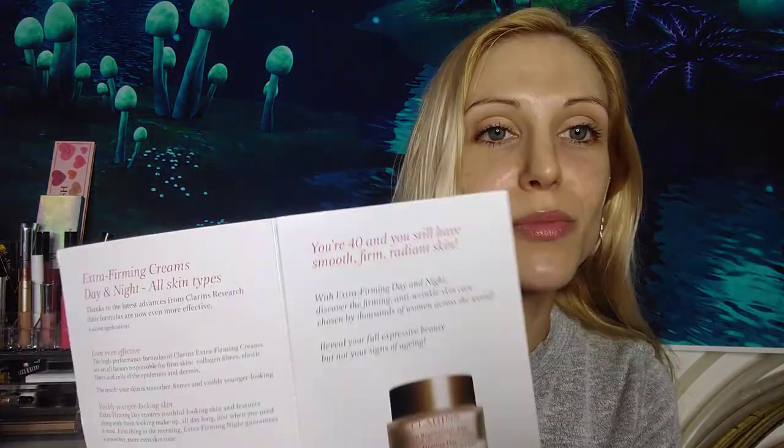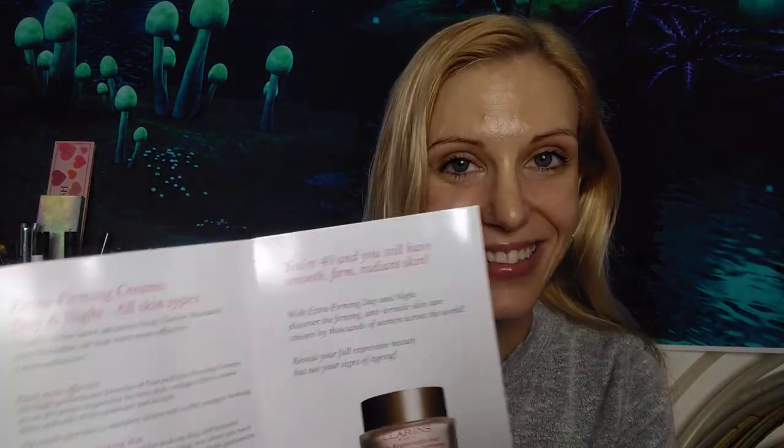I have a quick comment — I noticed in the packaging it says 'you're 40 and you still have smooth, firm, radiant skin.' After I read that I was like, shoot — I overdid it again. I went too high in my skincare quest, if you will.